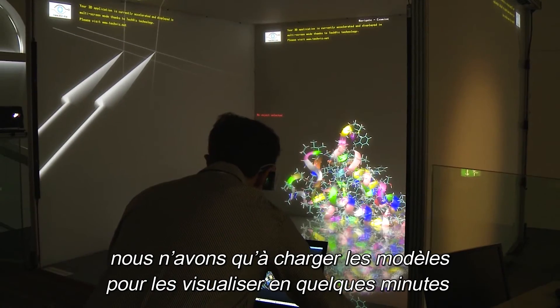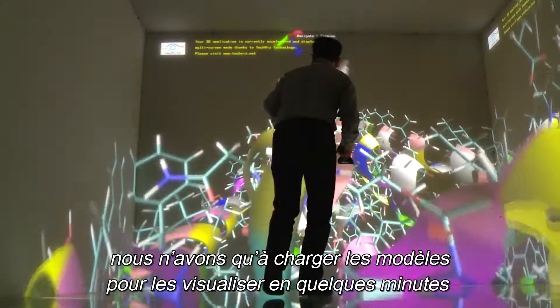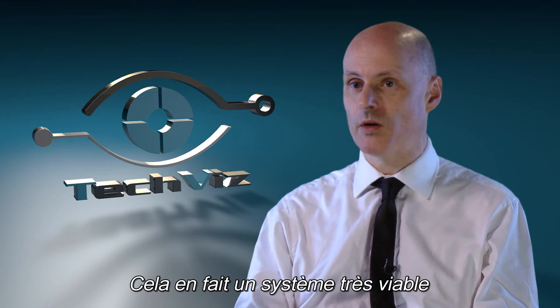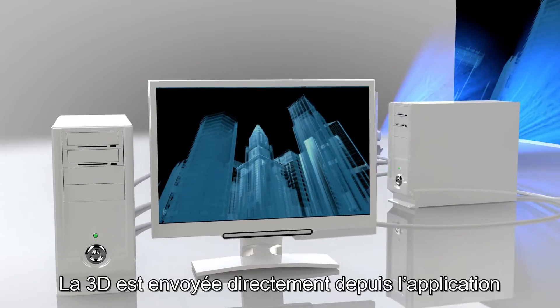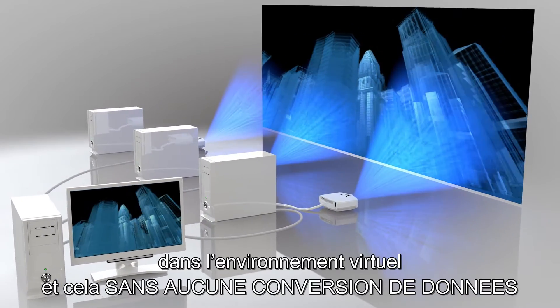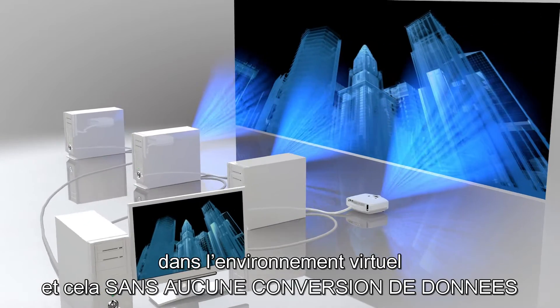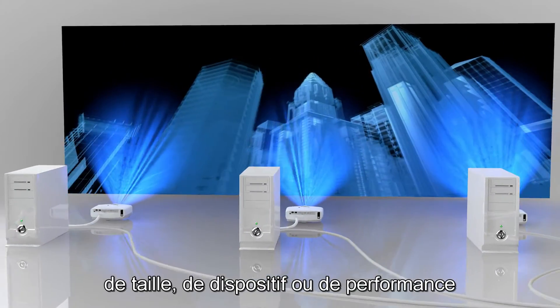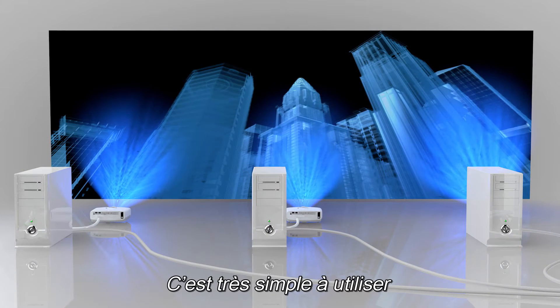Just being able to install it and sync it up with TechViz in a few minutes makes it a very viable system. Data is transferred directly from the application and into the virtual environment without any data conversions, limitations on resolution, size, shape or performance. It is very easy to use.